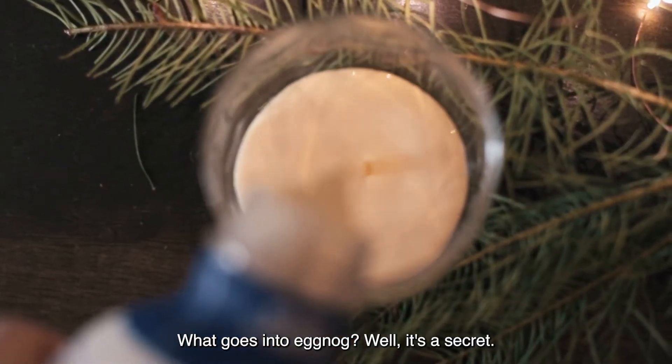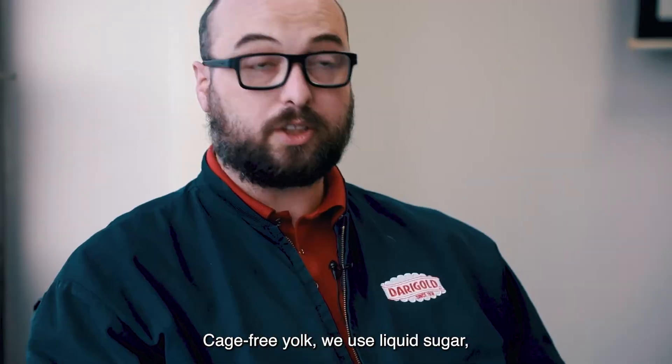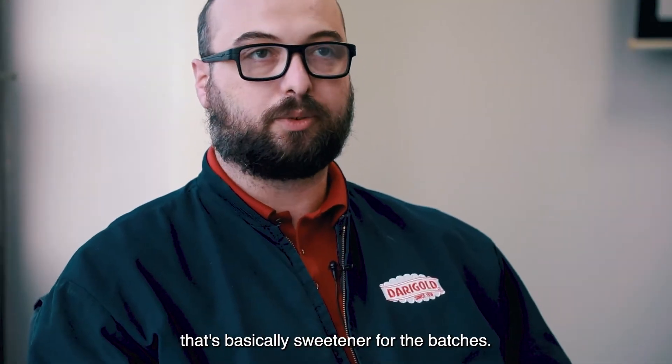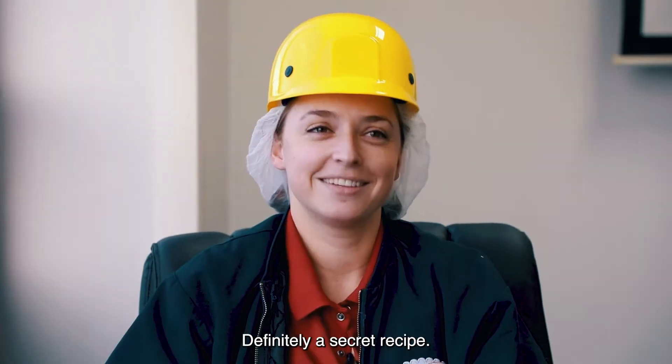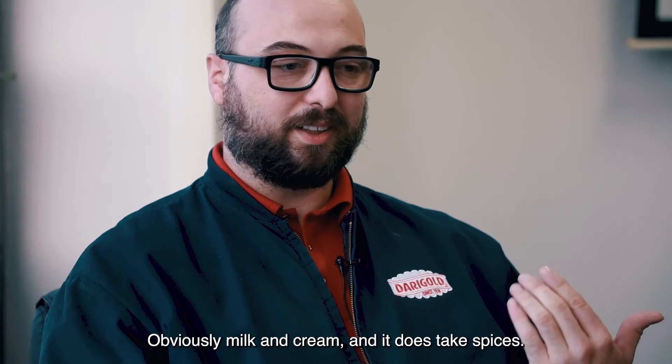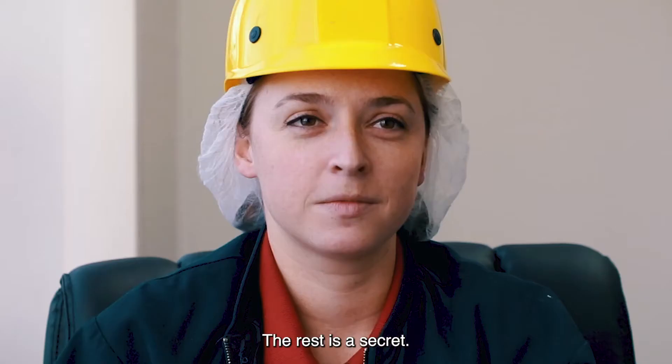What goes into eggnog? Well, it's a secret. Cage-free yolk, liquid sugar — that's basically the sweetener for the batches. Definitely a secret recipe. Obviously milk and cream, and it does take spices. The rest is a secret.